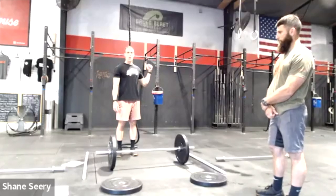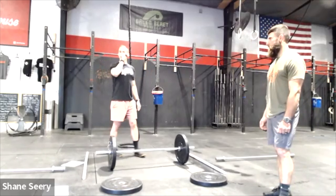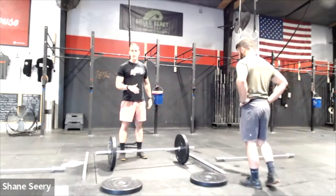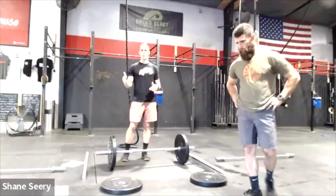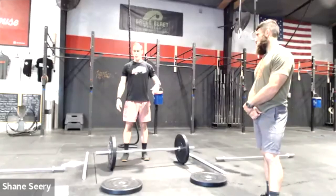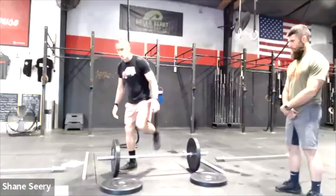Workout one: three-two-one go — six rope climbs. RX goes to 15 feet, Masters to 12 feet. The 15-foot mark is the cross member across the back of the rig — you touch the actual steel. The 12-foot mark will have a tape mark. Then you tag your partner. We are tagging between movements, not between reps — so not between rope climbs and not between squat cleans. You tag from rope climbs to squat cleans, and back to the rope, so nobody starts something before the previous movement is finished.